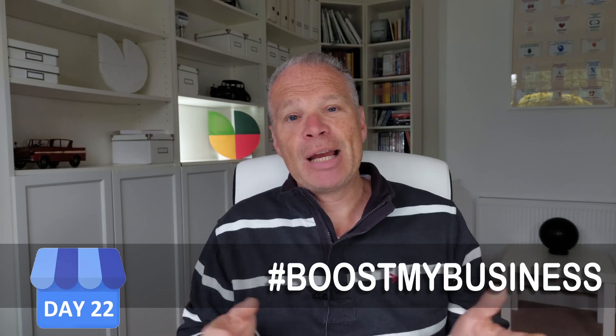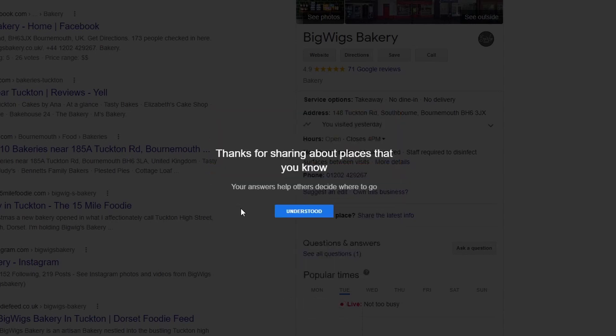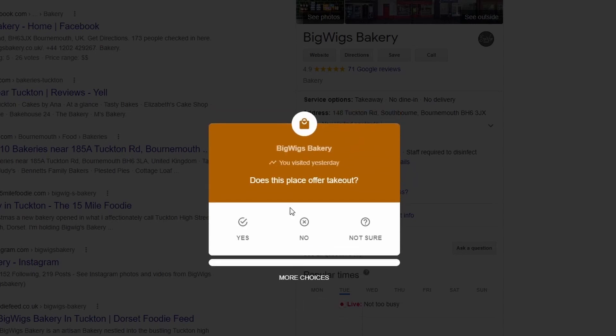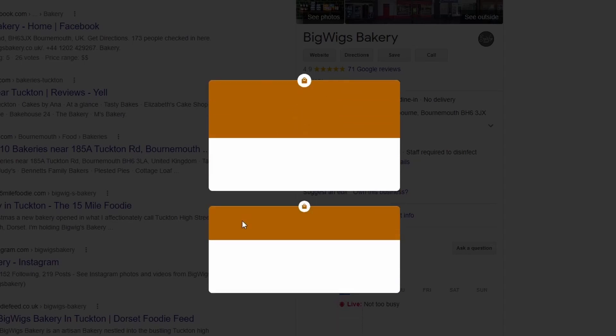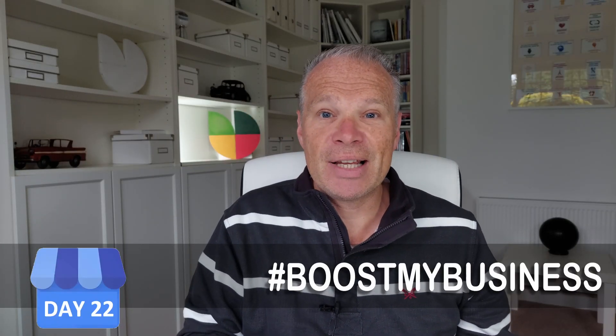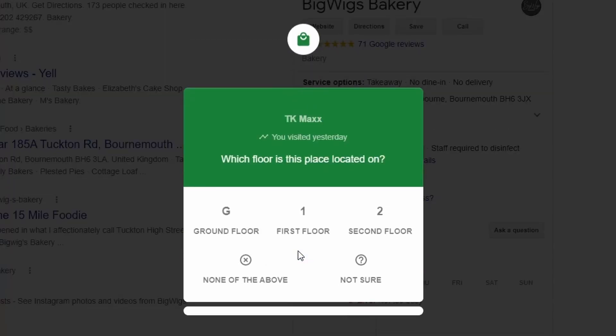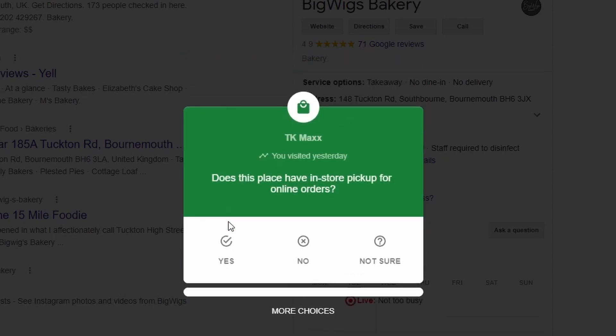A few years ago, attributes came about by Google asking people to give feedback on the businesses they were using — for example, does it have a wheelchair-friendly ramp, or is it a woman-led business? These were just a few attributes that existed for quite a few years. But you may notice now there are hundreds and hundreds of new attributes that have been added in the past few months.